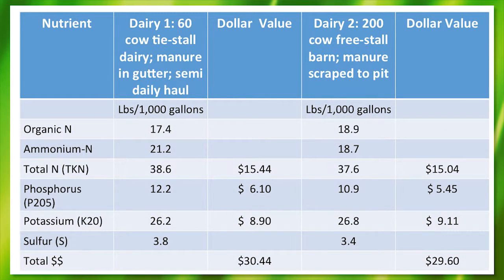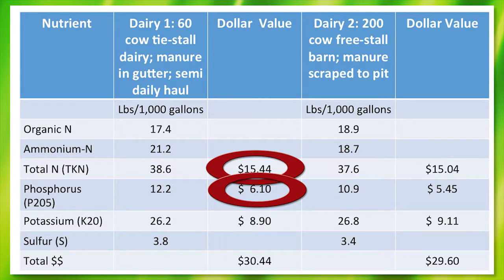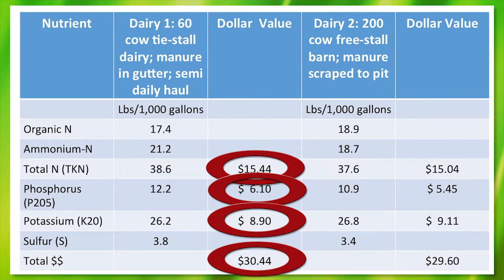If we take this a step further, we would assign a value to our nutrients. For example, in the fall of 2015, nitrogen is running about 40 cents a pound, P2O5 about 50 cents a unit, and K2O about 34 cents a unit. If we multiply our total nitrogen by 40 cents per pound, we achieve $15.44 per thousand gallons worth of nitrogen value. Phosphorus multiplied by 50 cents comes out to about $6.10, and K2O multiplied by 34 cents is $8.90. Those three numbers, when totaled, add up to about $30.45 per thousand gallons of manure, helping to offset the cost of manure storage.